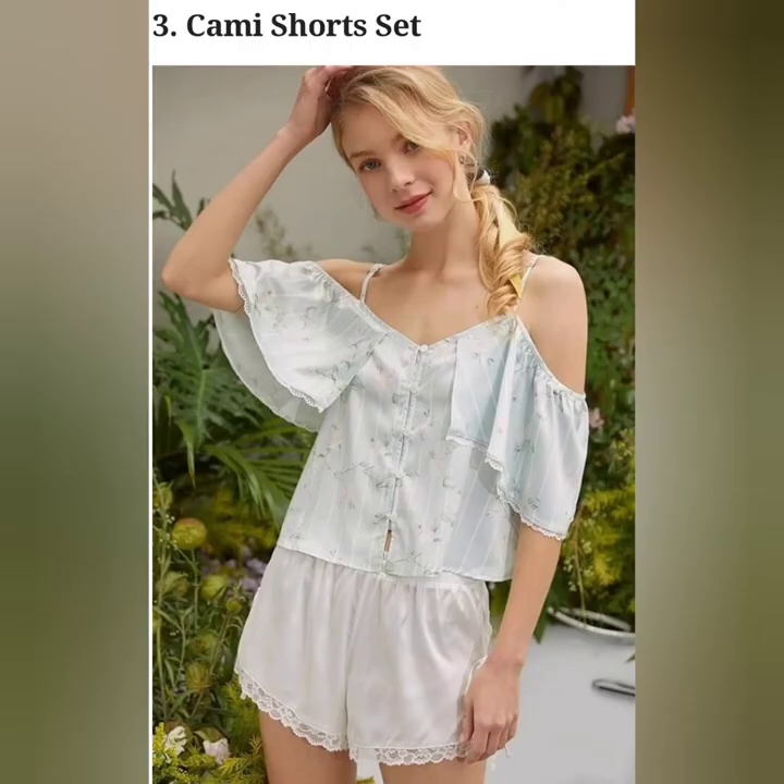Sleepwear that consists of a loose camisole or spaghetti top and a comfortable pair of shorts. It comes in a variety of fabrics — you can buy cute cotton cami shorts or go for sexy satin ones.